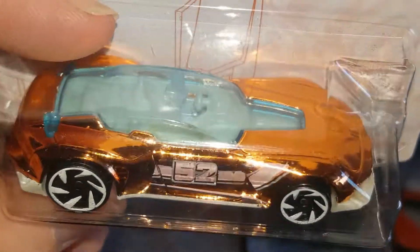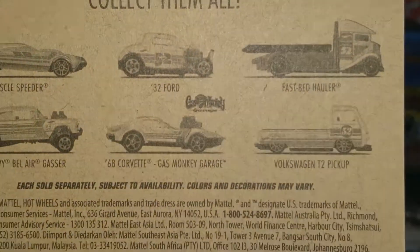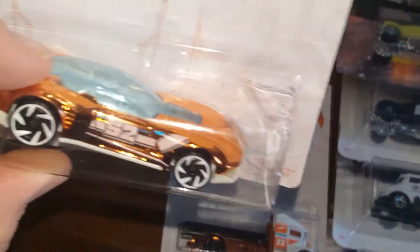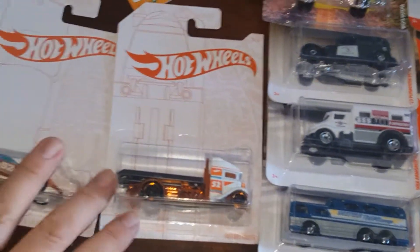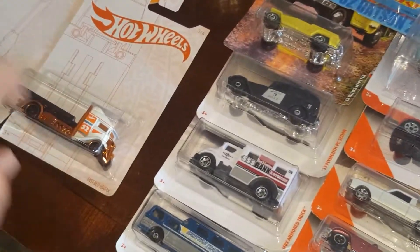I also found the Gazella GT chase — it's not listed on the back of the card, confirming it's the chase version. Interestingly, someone left this one but took all three of the bottom cars. Pretty cool set — I like the white with the chrome or copper-gold color.